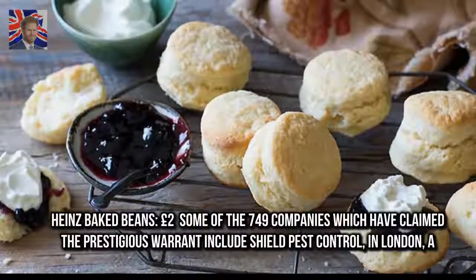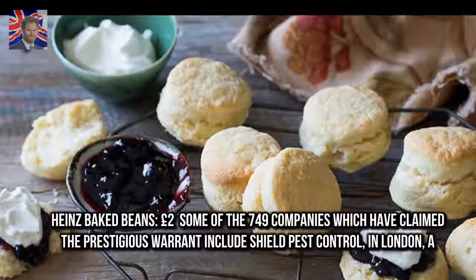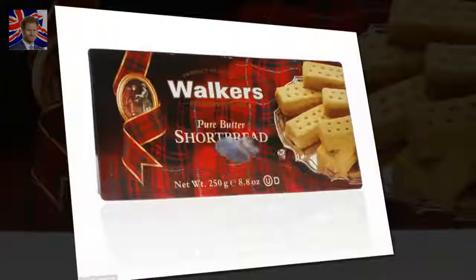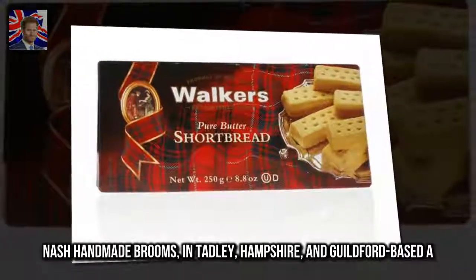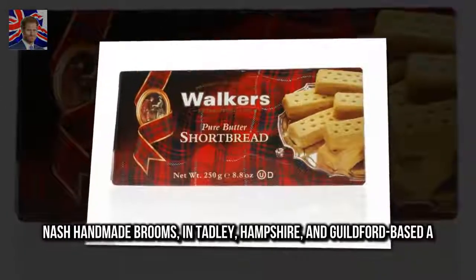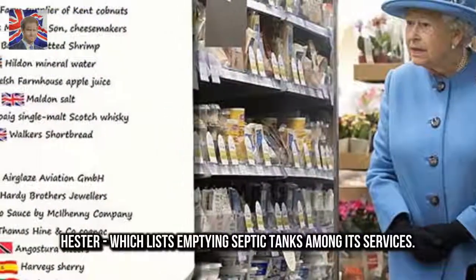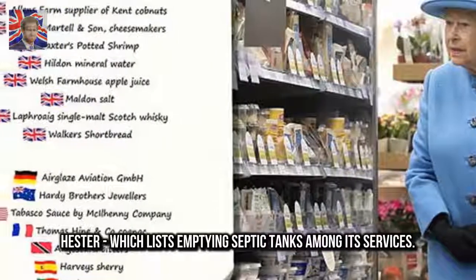Some of the 749 companies which have claimed the prestigious warrant include Shield Pest Control in London, A.B. Nash Handmade Brooms in Tadley, Hampshire, and Guildford-based A. Hester, which lists emptying septic tanks among its services.